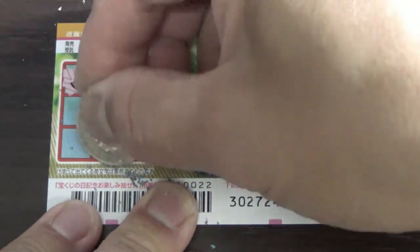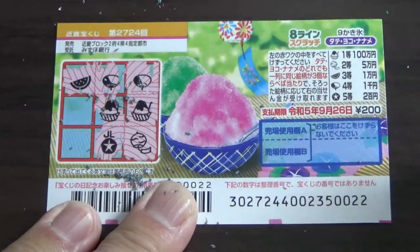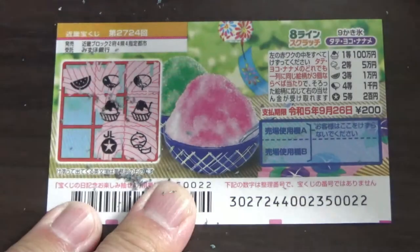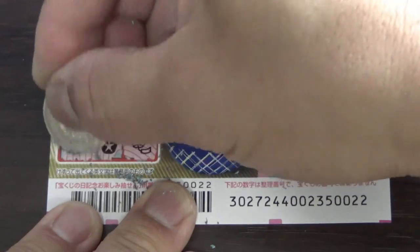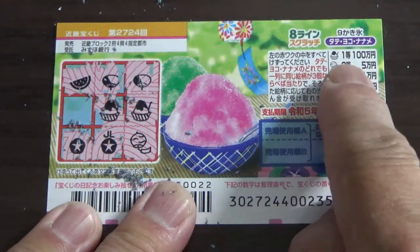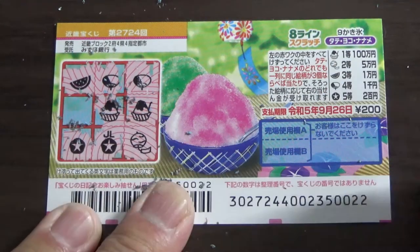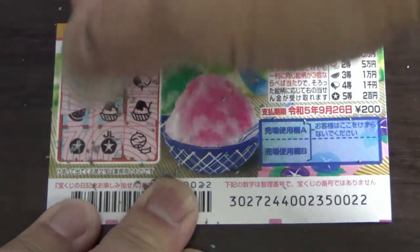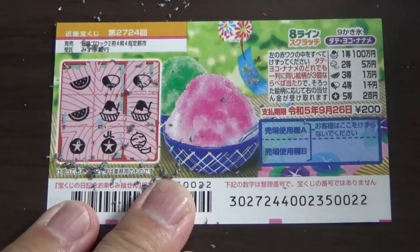Okay, let's go this way. A star — that corresponds to the fifth prize. No matches for sure. Nothing. What do you think guys? Am I going to win the first prize, Hyakumanen, here? Come on, win it. Nope. A slice of watermelon. Damn, I lost.